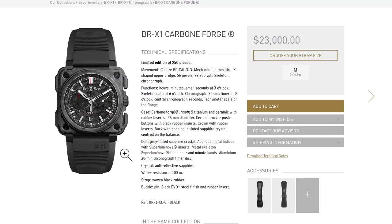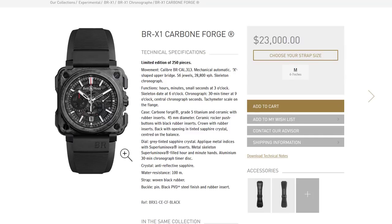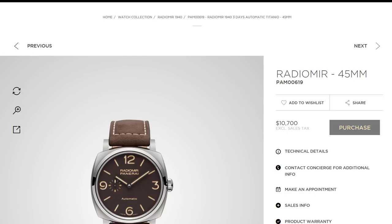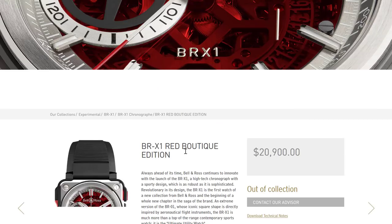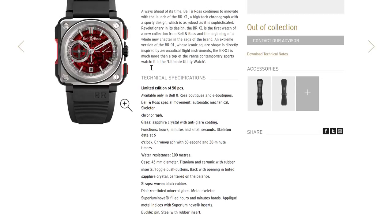Do you think at Bell & Ross they see themselves as alternatives to Panerai? When designing these watches, are they thinking that way, or are we drawing a comparison they may not even consider? I'm not sure what they think, but I bet they'd be very happy to be considered an alternative to Panerai — that's a huge opportunity. I have to credit Bell & Ross: even though some of what they come out with isn't for me, I like that they're trying to do modern things.